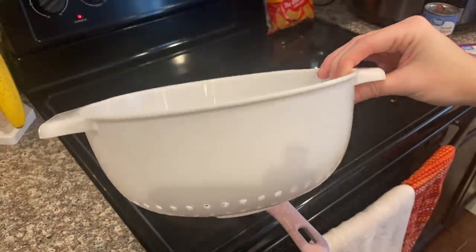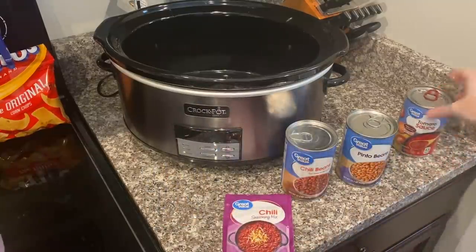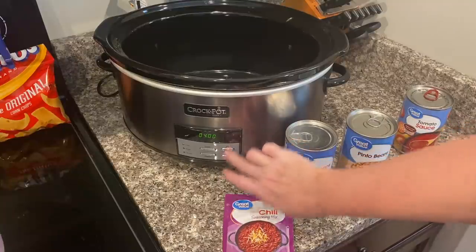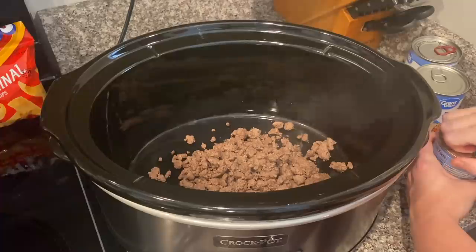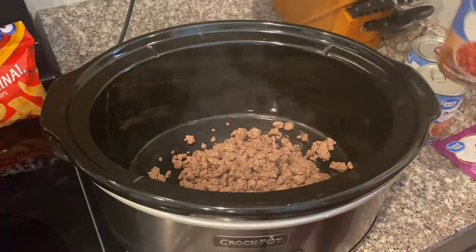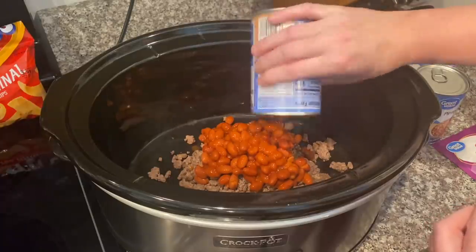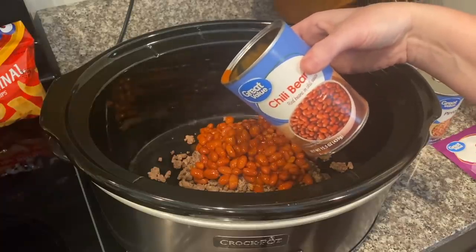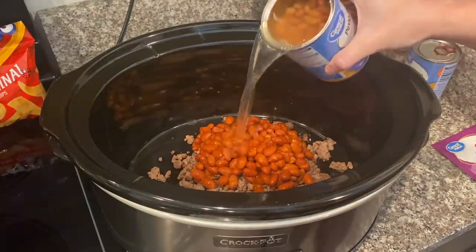Make sure when your ground beef is done cooking to drain it before you add it to the crock pot. I'm going to set my crock pot to low for about four hours — this chili does not take long at all to cook. The first thing I'm adding is my chili beans. You can add peppers or green chilies if you prefer. Make sure you do not drain your beans. Next up is a can of pinto beans — once again, do not drain.